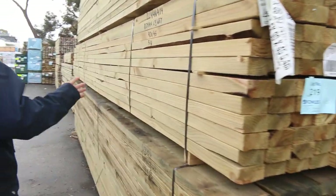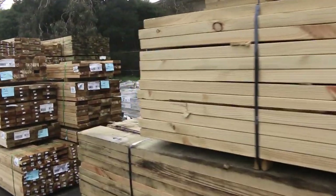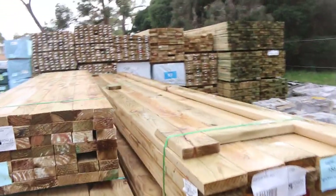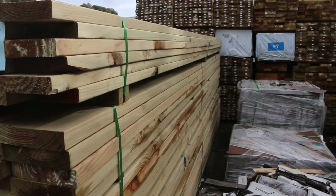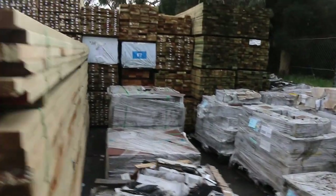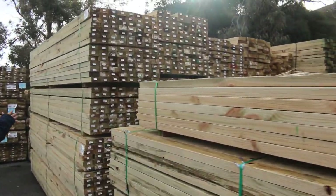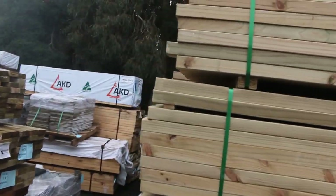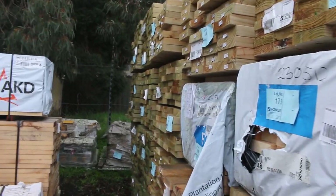There's some stack stone over there as well. More new treated pine here guys — some more 190, some 90x45, some 90 by 35 there as well. 140 by 35 I can see. Quite a good variety of sizes there. More tiles in behind. Heaps more treated pine down this row here — bit of mid-range stock, sort of 3.6 and 4.2 metre stuff, variety of sizes once again.